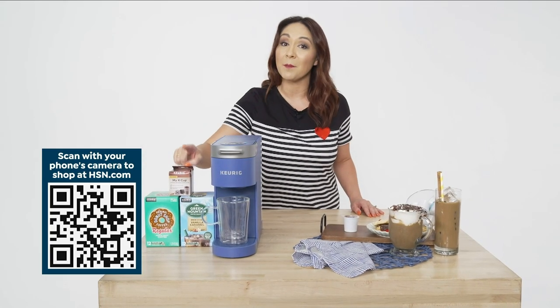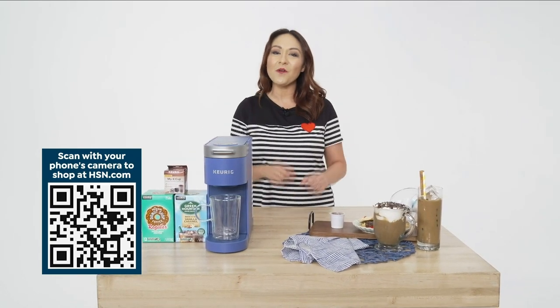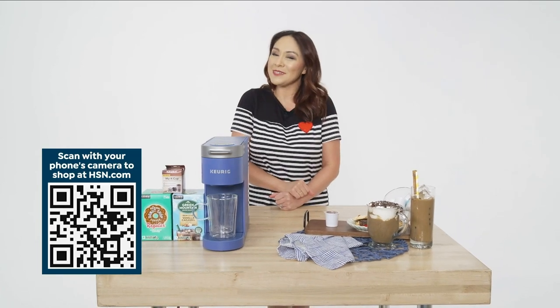24 K-Cups and a My K-Cup for your own coffee at home. Use the QR code below or go to hsn.com or the app to see a full presentation.